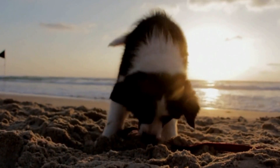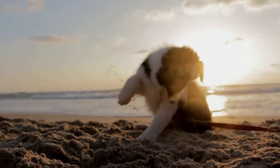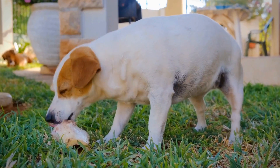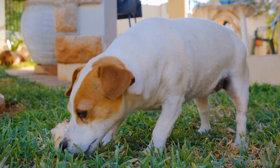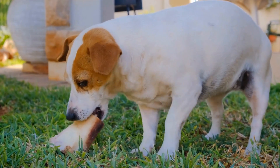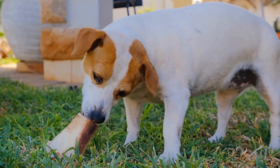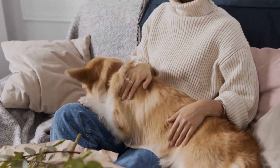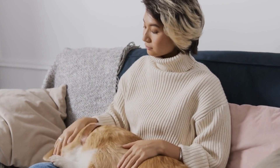In conclusion, recognizing the signs of a dog with a broken tail at the tip or end is crucial for their well-being. By being vigilant and observant, you can quickly identify if your dog is suffering from this injury and seek appropriate veterinary care. Remember, a dog's tail is an integral part of their communication and happiness, so let's do our best to keep them wagging and healthy.